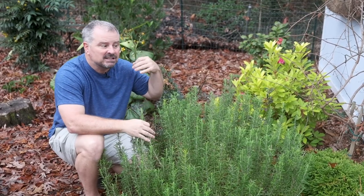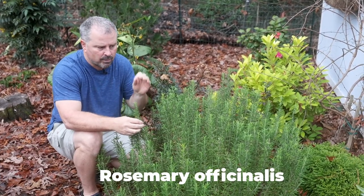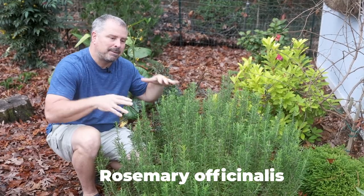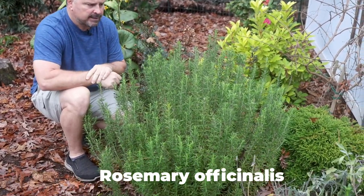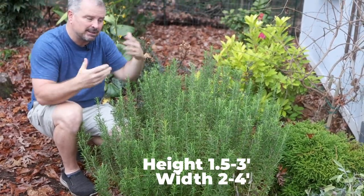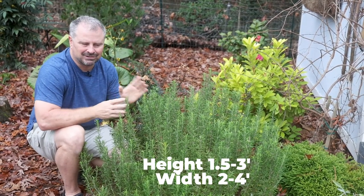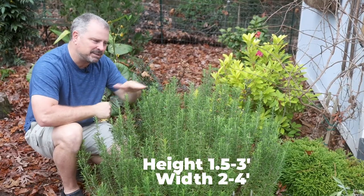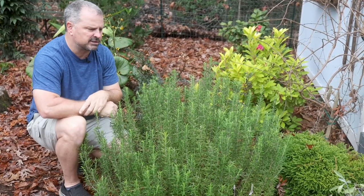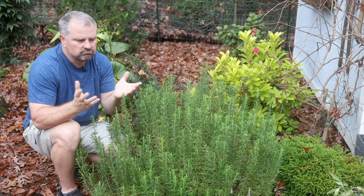This rosemary officinalis was picked because it has a higher oil content, so it's a great culinary rosemary. It's also picked because of its compact habit. As you can see, this plant is maybe two feet in height, maybe three feet in width. It's been in the ground probably 18 months. It's listed for a little less than two feet on the tag, but I think ultimately two to three feet by three to four feet is what you'd expect. Kind of a moderate growth rate.